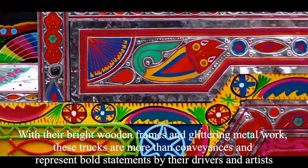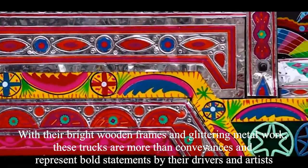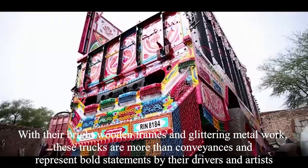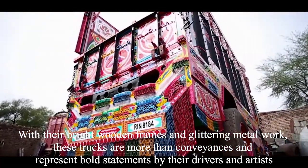With their bright wooden frames and glittering metalwork, these trucks are more than conveyances and represent bold statements by their drivers and artists.